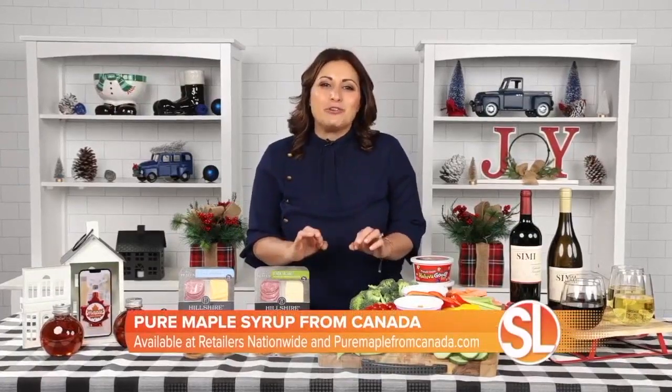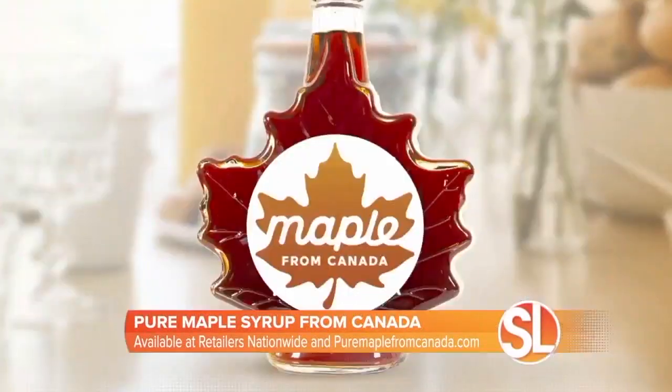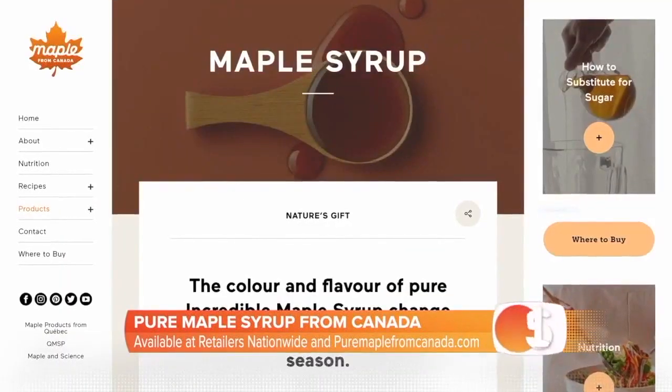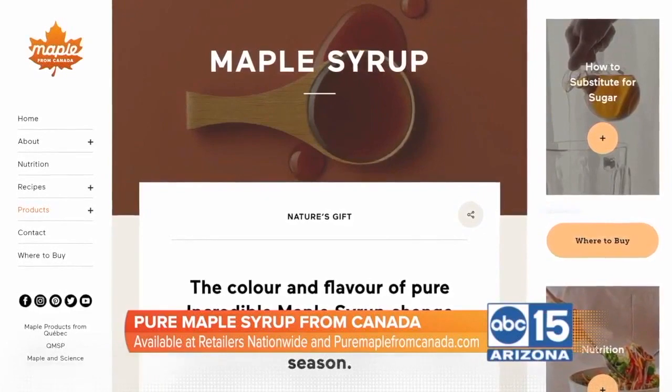But when looking for it, make sure you flip that bottle around and look at the ingredients. If it doesn't read 100% maple from Canada, it's not the real thing. You can find out more info at puremaплefromcanada.com.